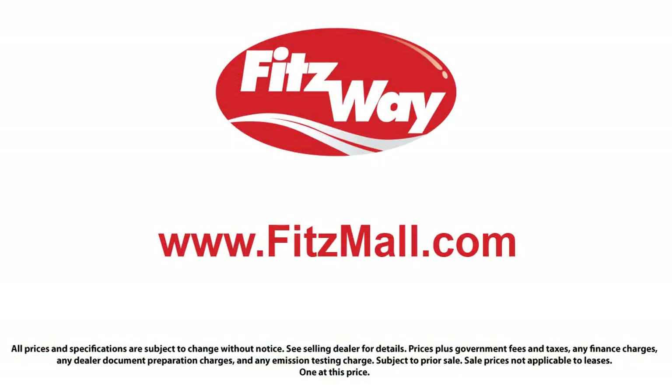about the vehicle as we do. Fitzgerald Auto Malls is the first and only auto dealer group in North America to have achieved the ISO certification, so you can buy with confidence knowing that you're in the best possible hands.